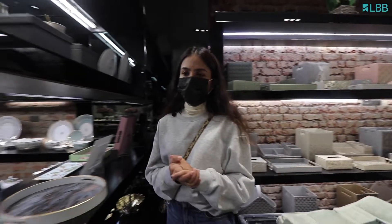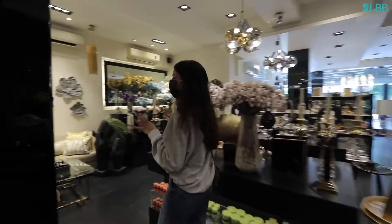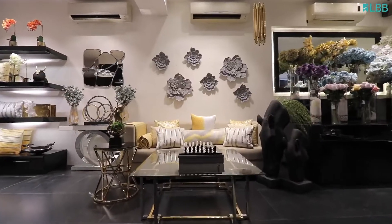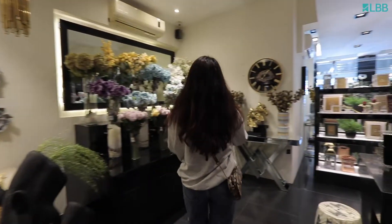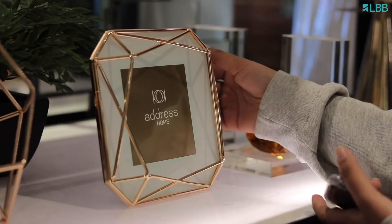Let's take a walk through the store. As we can see, they have a beautiful glassware collection. They also have everything that you need for your living room. They have these beautiful flowers. Oh, they also have these cute photo frames.